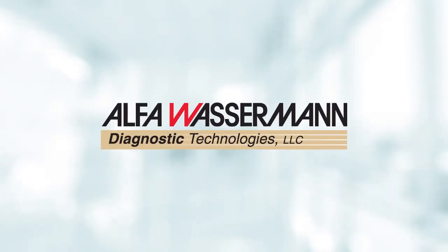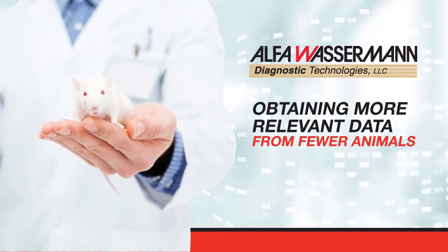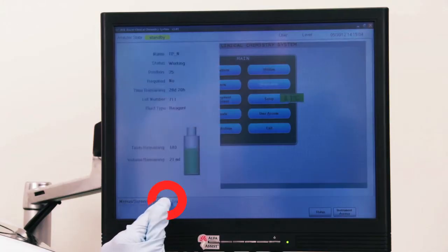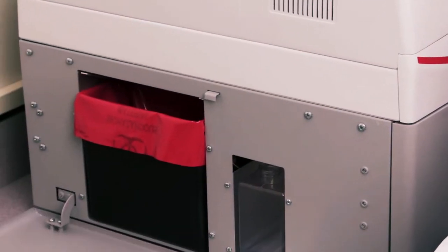Alpha Wasserman chemistry analyzers help in obtaining more relevant data from fewer animals, meeting one of the key guiding principles of the three R's in animal research. With touch screen functionality, an intuitive user interface, and no drainage or water requirements,